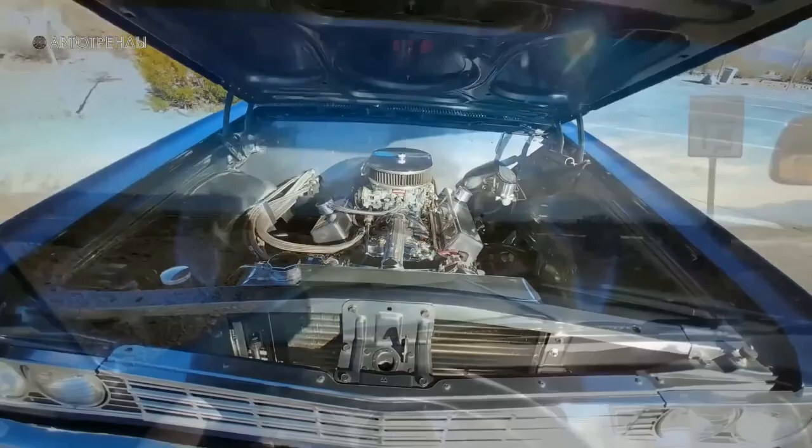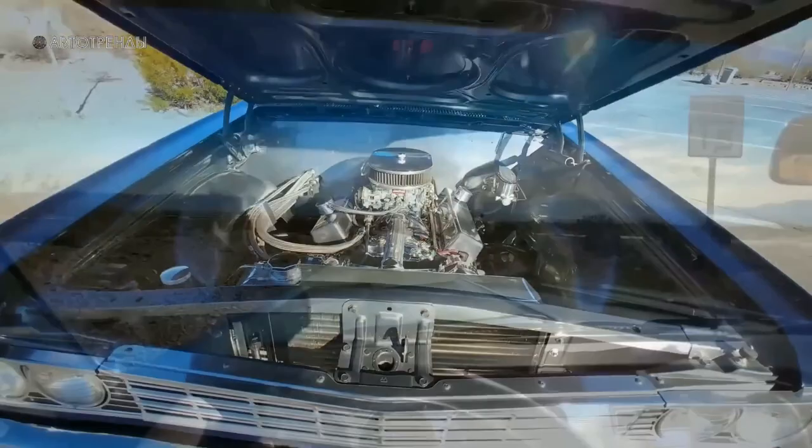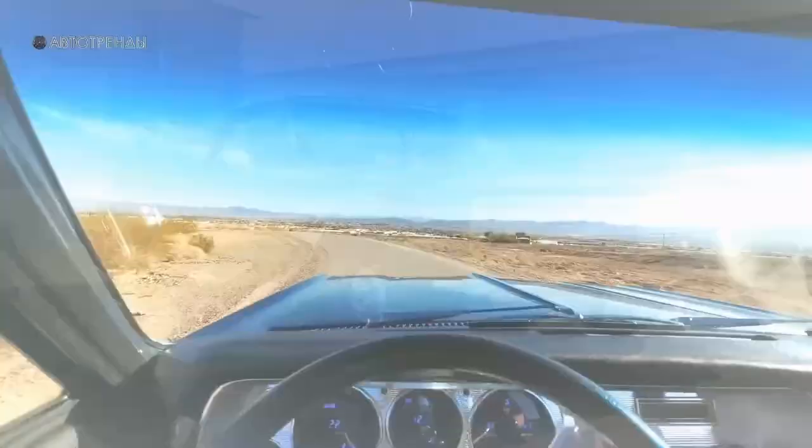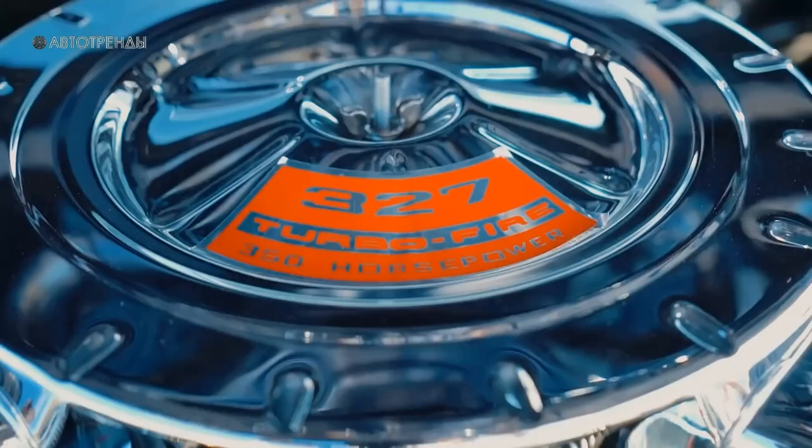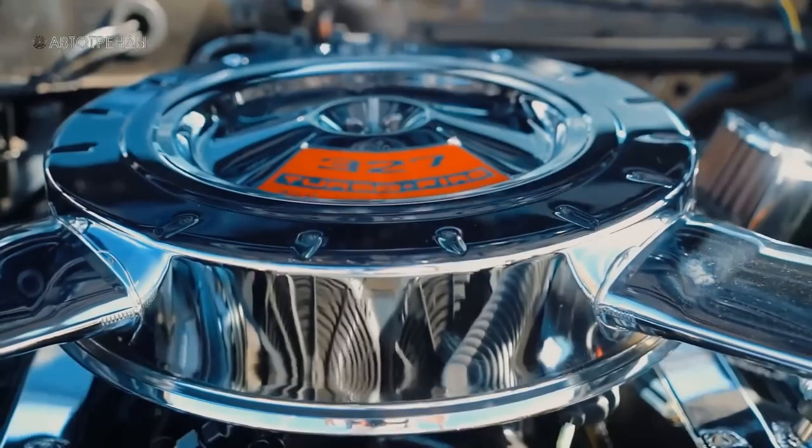After all, the eight-cylinder engines' power varied from 195 to 300 horsepower, and you even had the option to order the most high-performance GM engine of that time — the LS6 327 V8 with 365 horsepower and 520 newton-meters of torque. It provided acceleration to 100 kilometers per hour in just a little over six seconds.